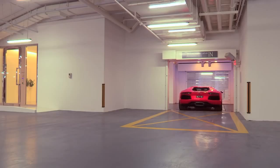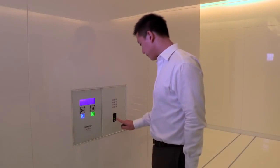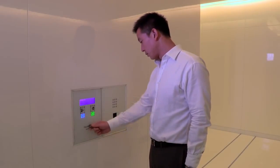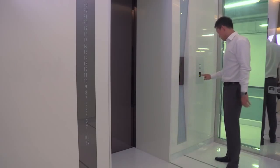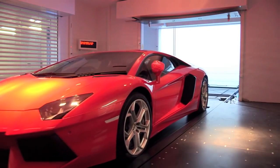Residents can simply drive into the basement and enter the mechanized parking area, where they can then exit their vehicle and saunter over to a wall-mounted control. After activating the system by entering a code or providing a fingerprint, the resident can proceed to their apartment knowing their car will soon follow.